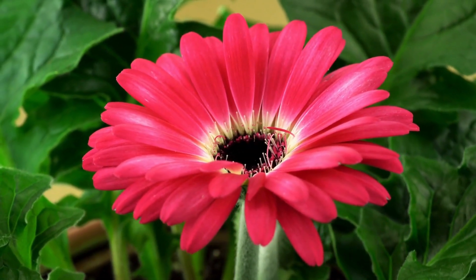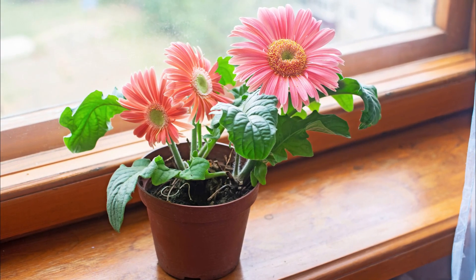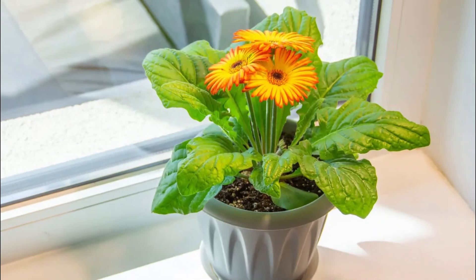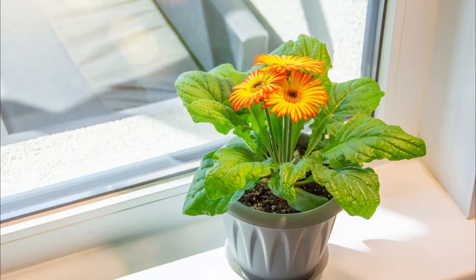Bright, cheerful, and efficient, the Gerbera Daisy is not just a pretty flower — it's also a powerful air-purifying tool. These stunning daisies are capable of absorbing VOCs, improving air quality in your home.